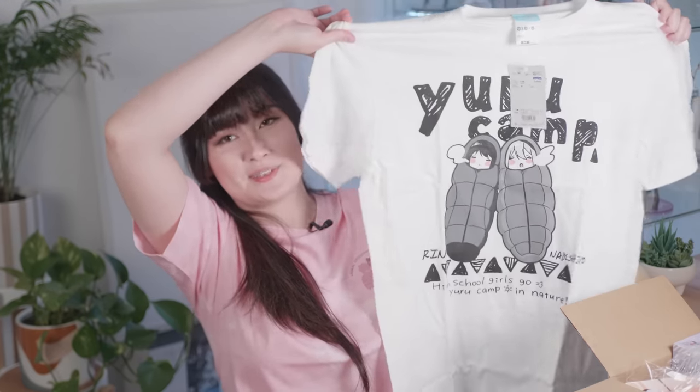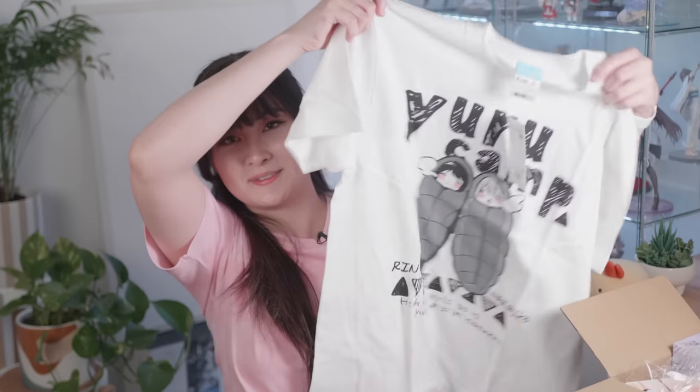Next, I have a bunch of anime merch items — they're all in this box from two surface parcel orders, so they're all combined now. First up is something I don't get very often, and that is a shirt. I picked up this super cute Yuru Camp shirt. I've been waiting for a Yuru Camp shirt design that I loved, and then I saw this one and I knew this was it. There's a ton of Yuru Camp shirts on AmiAmi and I was waiting for the perfect one — and it's this one.